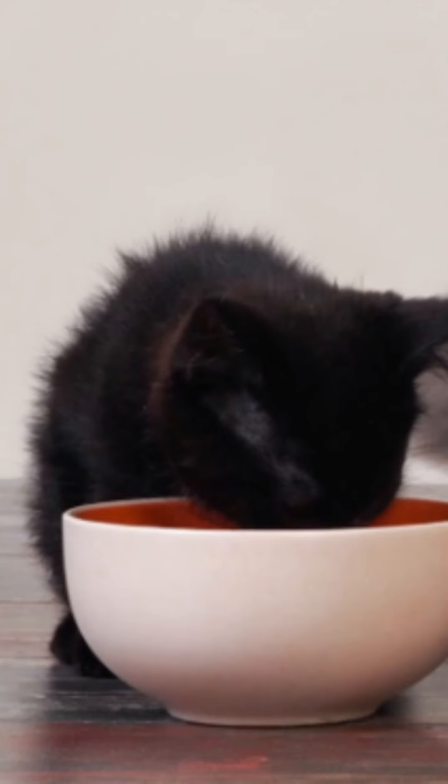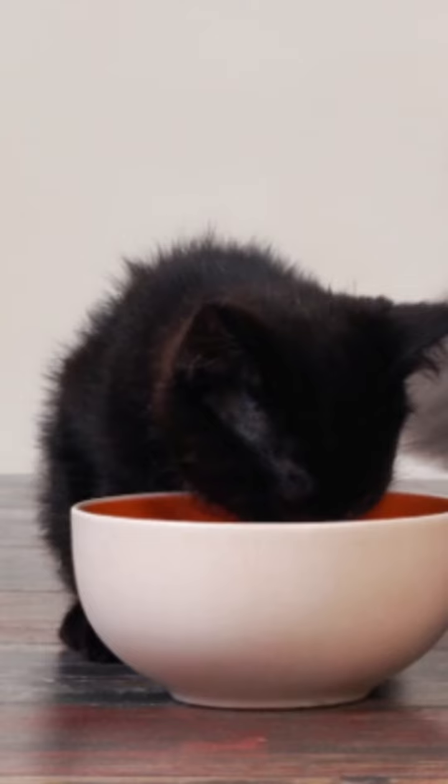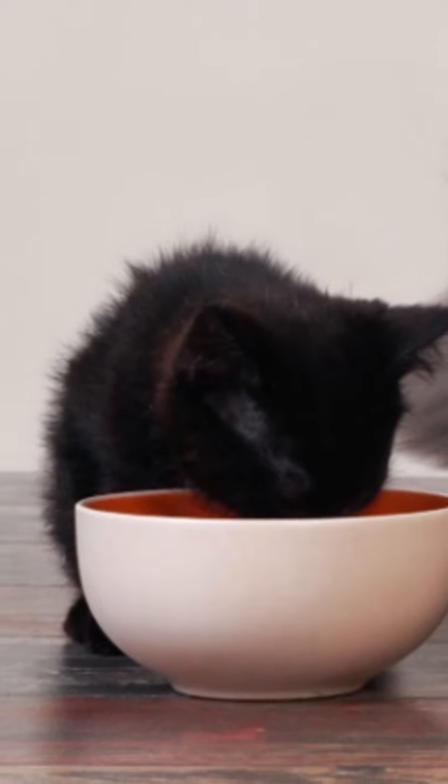Learn how to get your cat to eat again. First, try offering something that you know your cat likes, such as snacks and wet food, to see if, in these cases, he continues to reject the food.